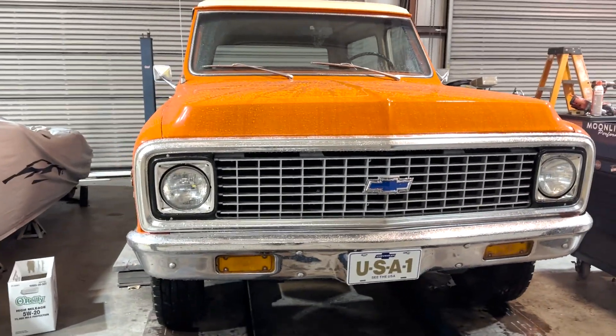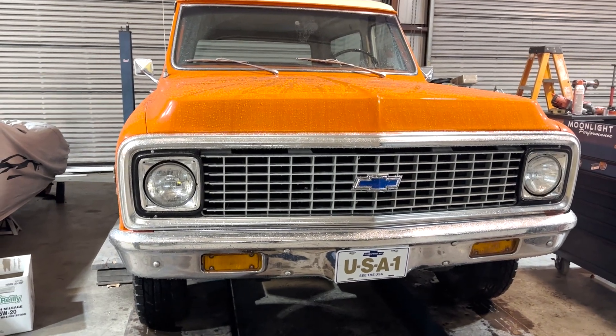This K5 just got on the rack, so I think we're about to check out the rear end and see what's going on with that.